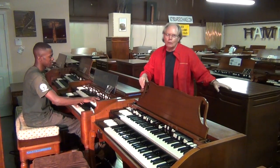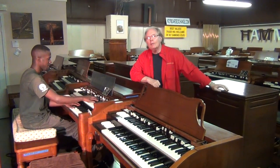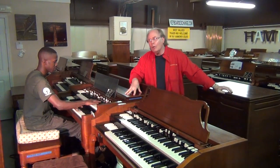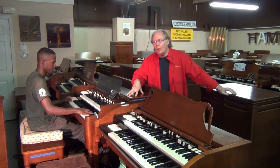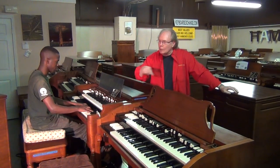Hi, I'm Jim Huffs from Keyboard Exchange International. I'm standing here with Randolph Carter. We're making this video today for our friend in Israel who's interested in this specific organ. This organ's been out on a rental, and the music studio — the recording studio — where it went was just thrilled with the sound.